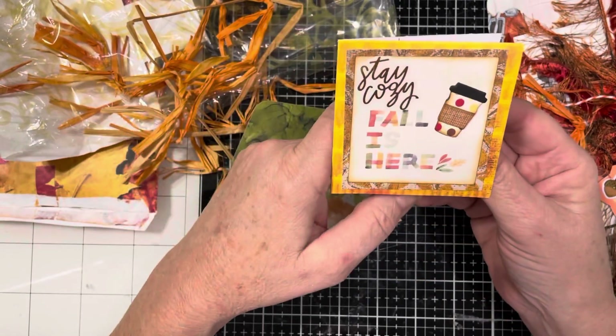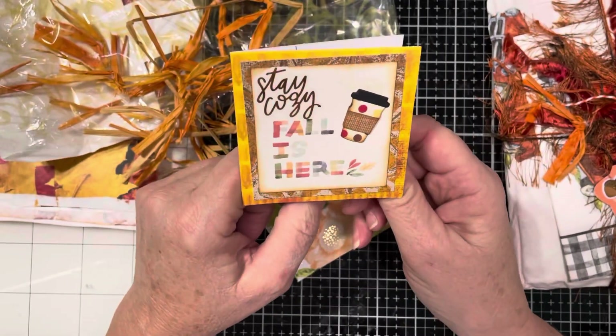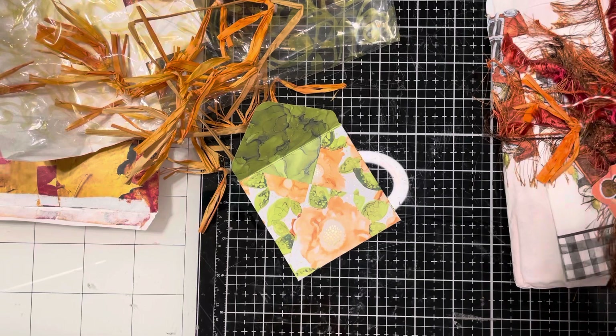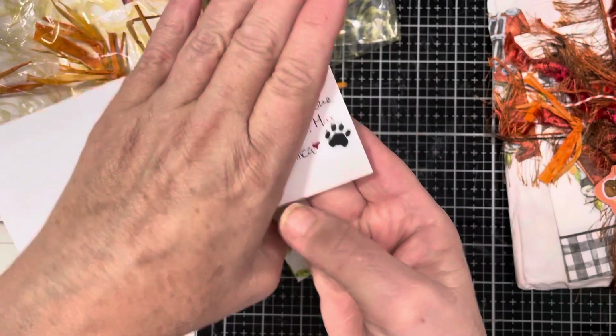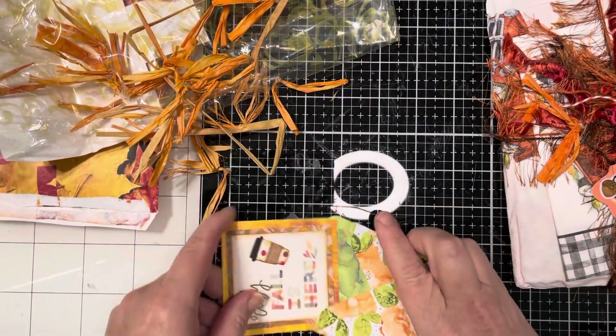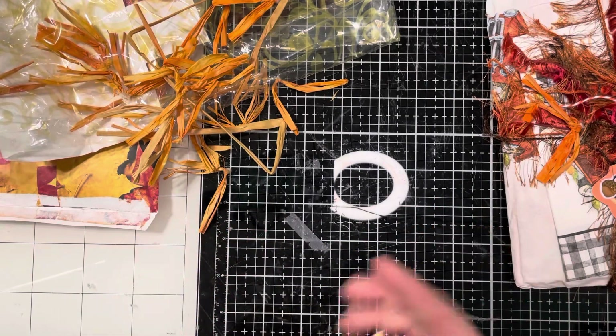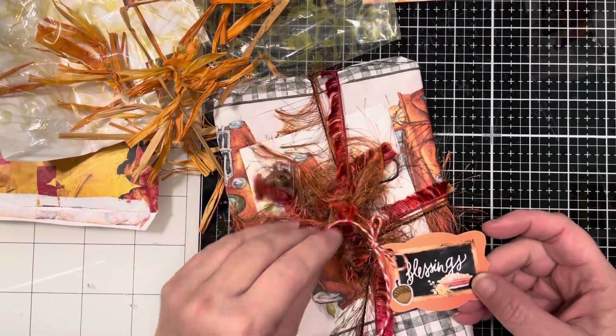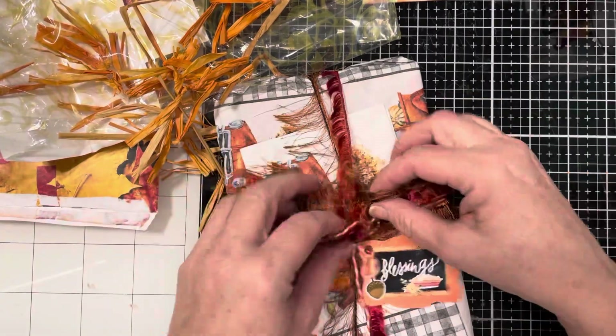'Stay cozy, fall is here.' Look at her little coffee cup — I love this. Let me just read it here. Journal cover — I thought so. Thank you so much. Look at her little paw print — I love, love this. Thank you, Julie. You have inspired me to go find my template maker for my little envelopes. I'm going to get that out. This is so beautiful — I love this trim. I'm keeping it and going to be using that for sure.